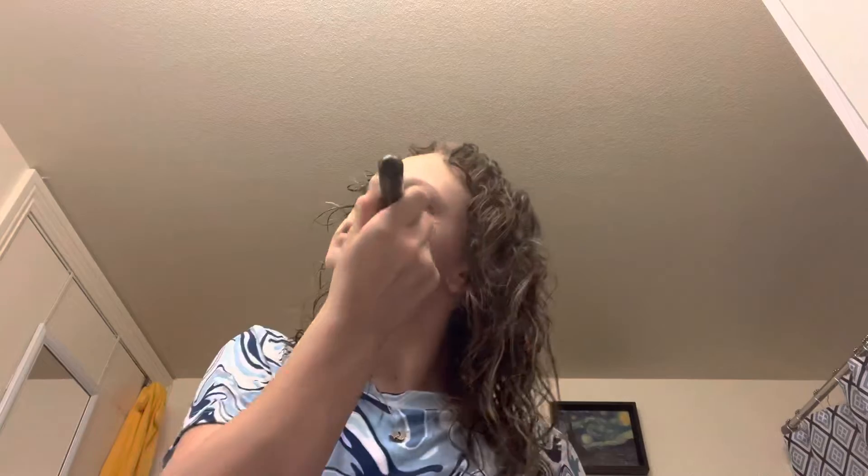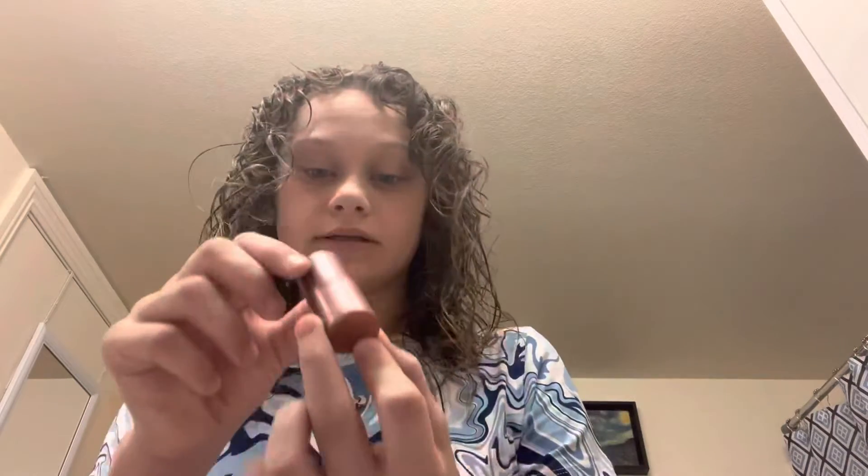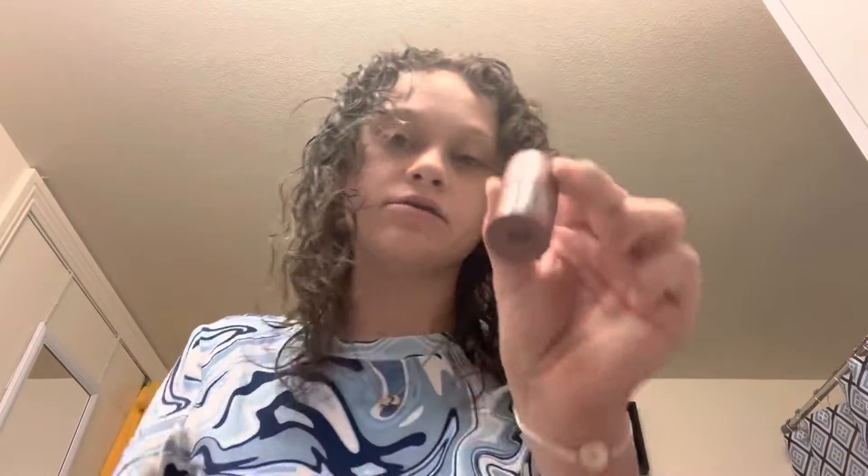Now I go in with the ELF three-in-one stick, but I use it for blush. When I apply it it looks heavy, but when I blend it in it looks natural.